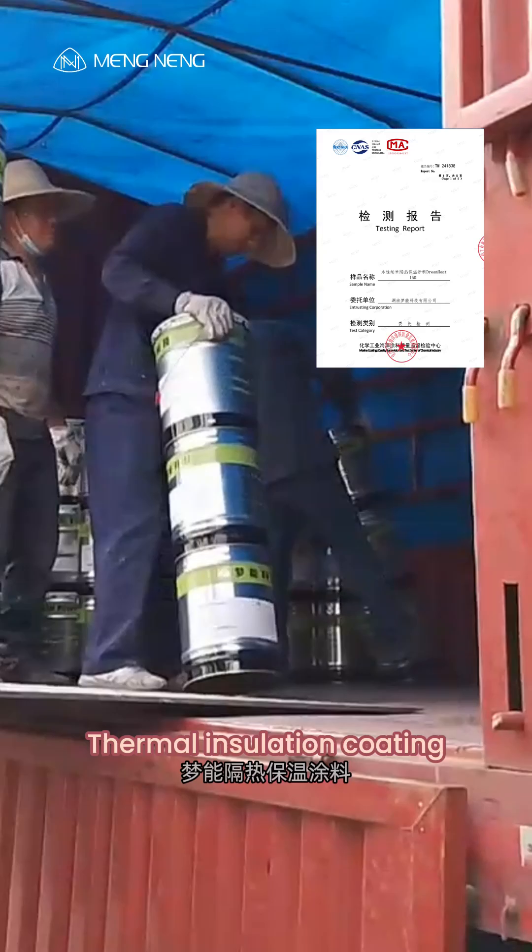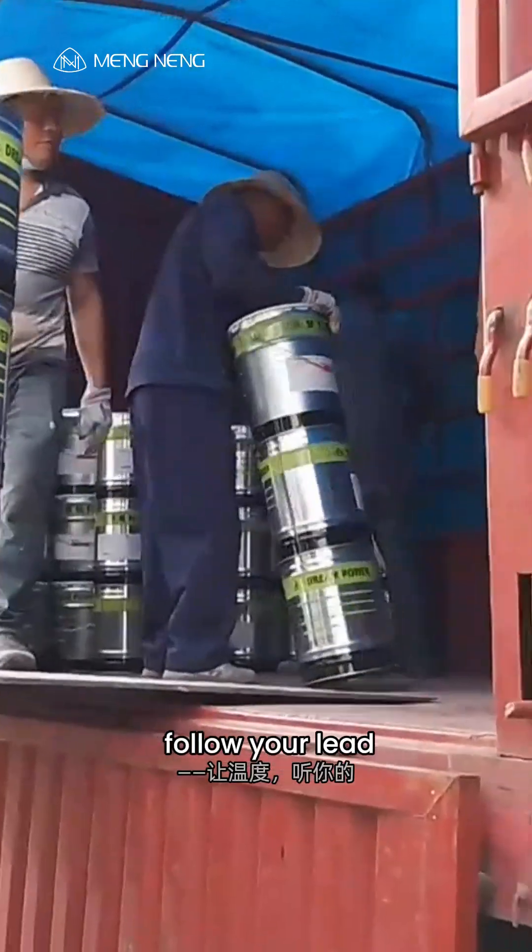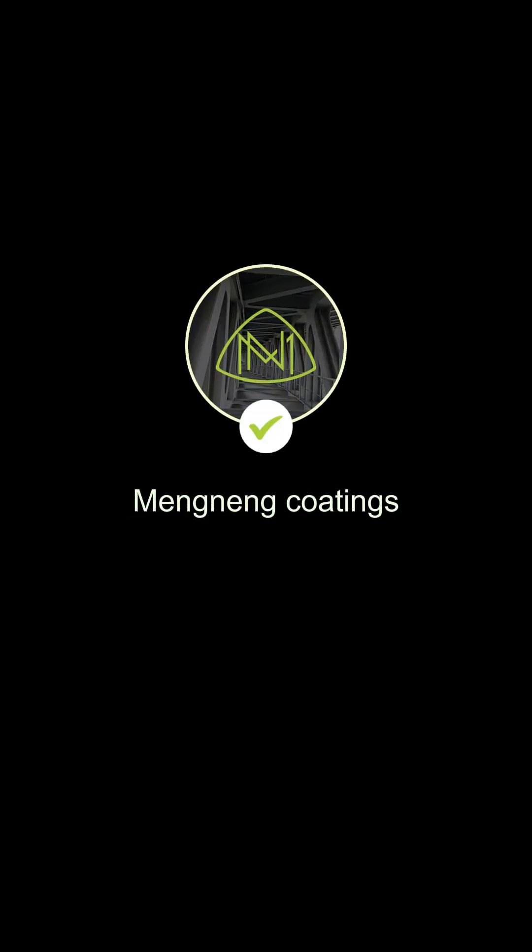Mengning thermal insulation coating — let temperature follow your lead. Follow me to learn more anti-corrosion tips.